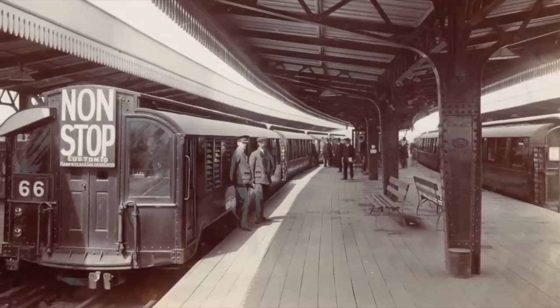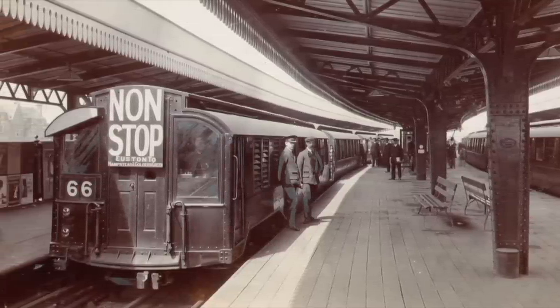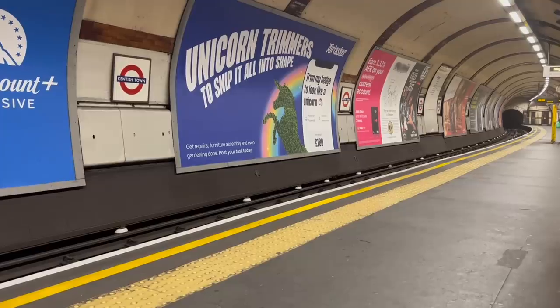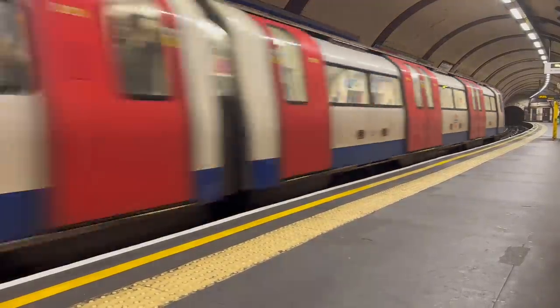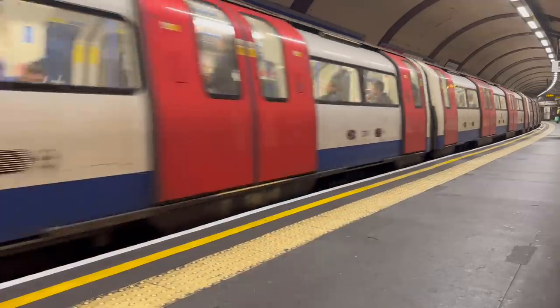An early experiment on the Hampstead Tube was express trains. These were introduced in 1908, and Kentish Town was one of the stations served. As services became more intensive, it was less practical to run these between the stopping services, and they would eventually be withdrawn.